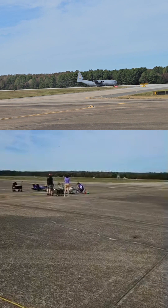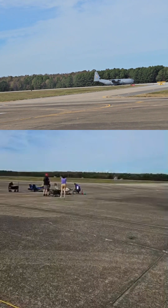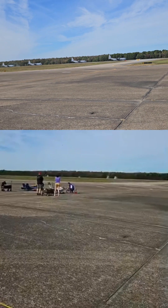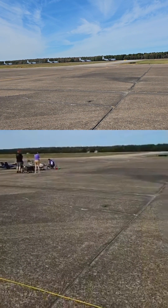The 19th Operations Group, along with the Air Force Reserve Command's 913th Airlift Group, is comprised of five squadrons, 600 personnel, and 28 C-130 aircraft performing worldwide airlift missions. The group executes an annual flying hour program of more than 6,000 hours.